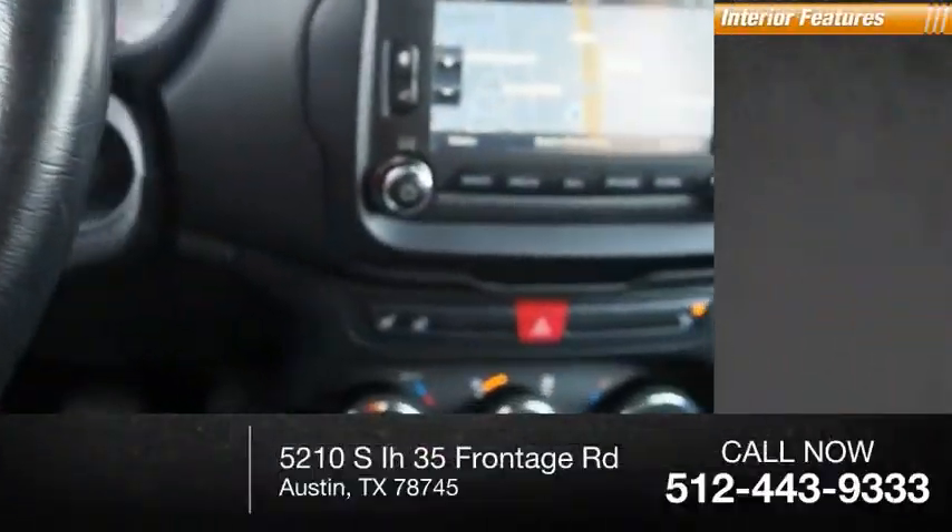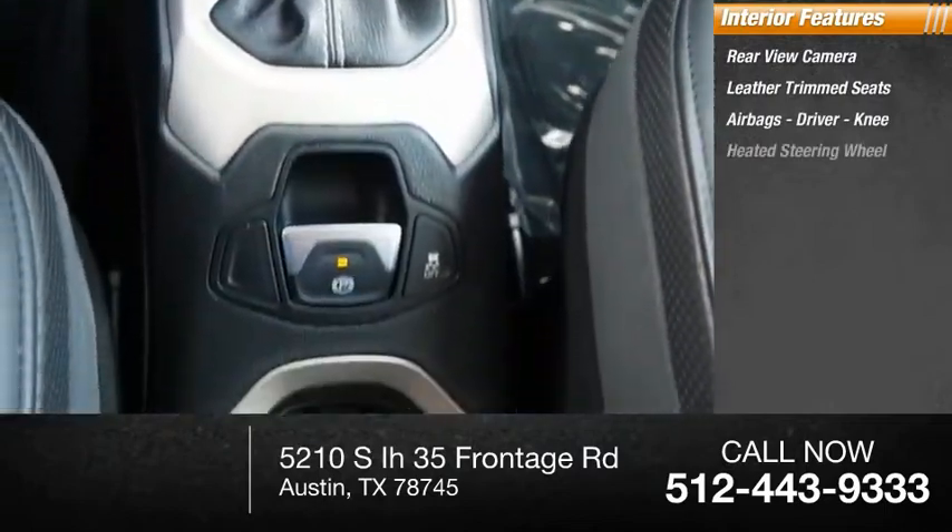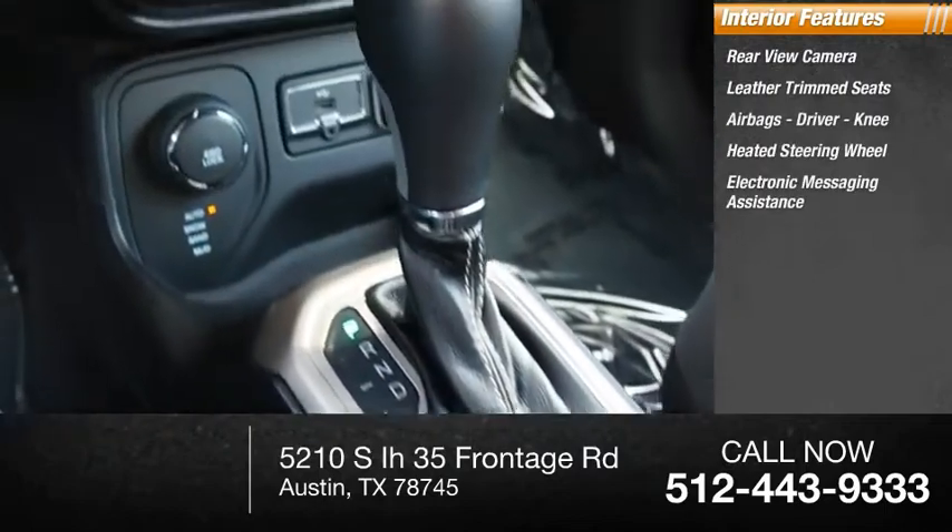Inside you'll find a rear-view camera, leather trim seats, airbags — driver and knee — heated steering wheel, and electronic messaging assistance.